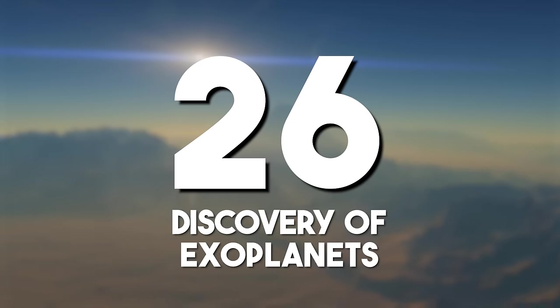Discovery of exoplanets: we have discovered over 4,500 exoplanets that expand our understanding of planetary systems beyond our own solar system. Ongoing research aims to identify potentially habitable worlds and explore the diversity of distant celestial bodies.